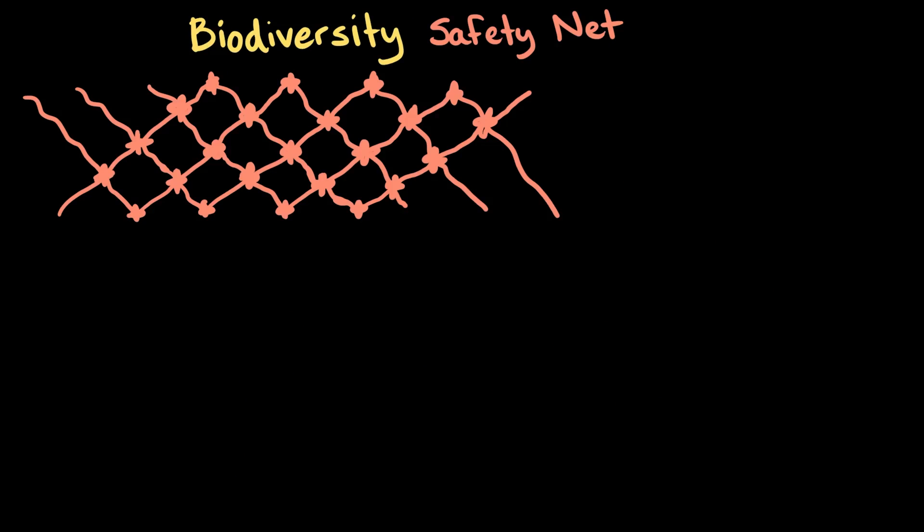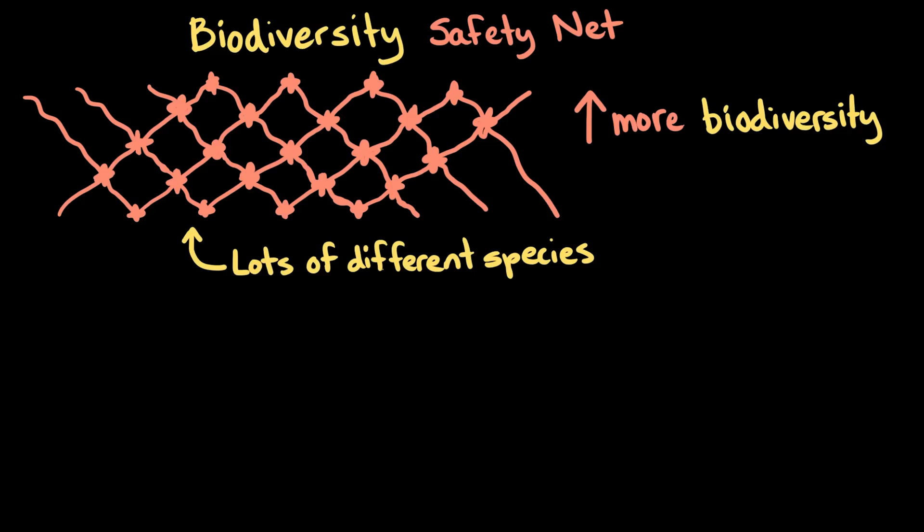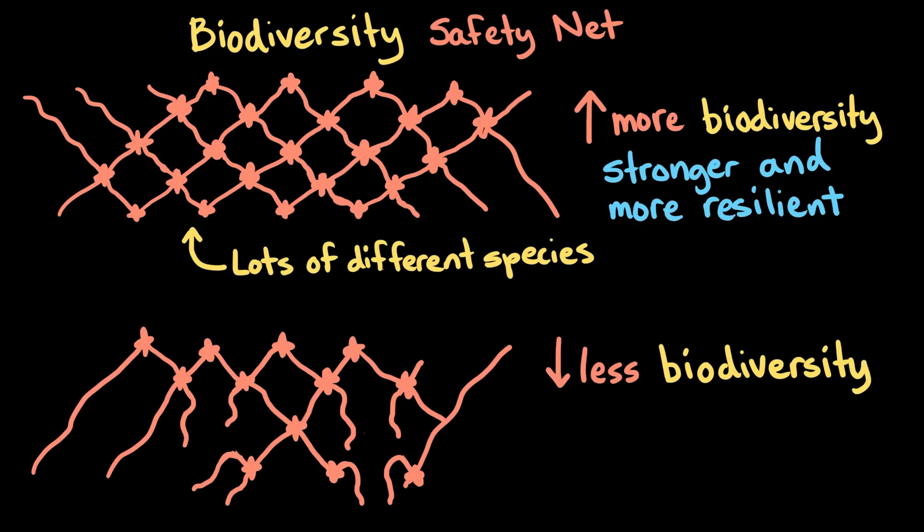The safety net of biodiversity is supported by having lots of different species, which allows the ecosystem to cope with natural disasters like drought, storms, and disease. With more biodiversity, ecosystems are stronger and more resilient, so they can recover quickly. But with less biodiversity, ecosystems become more vulnerable.